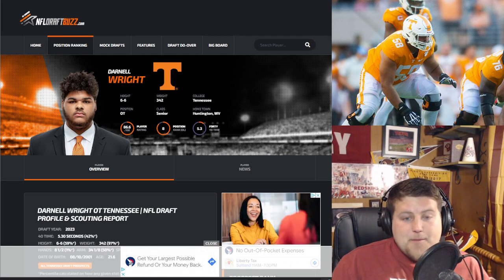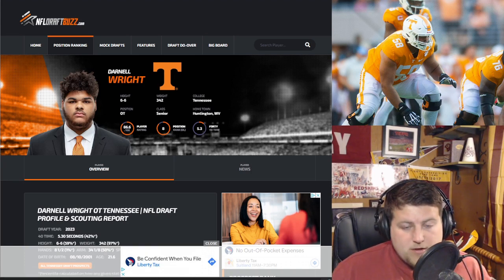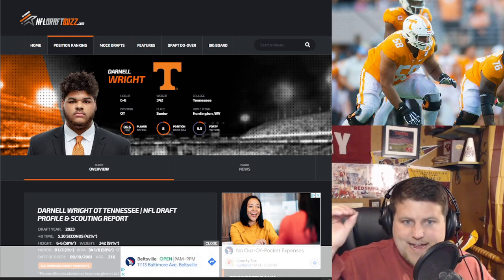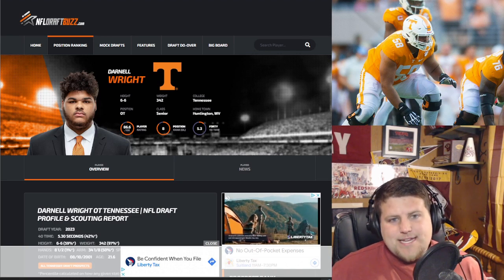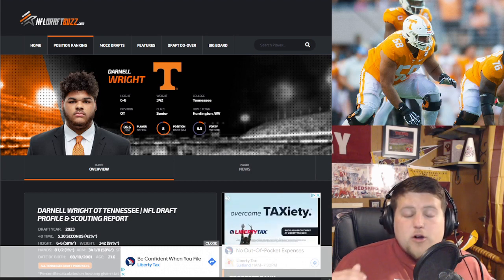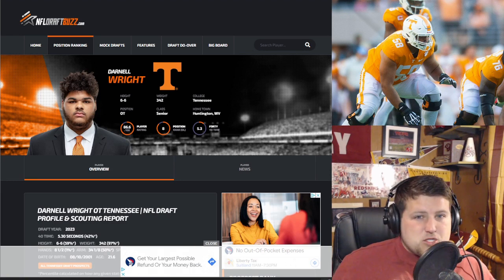I love this dude's potential. My player comp for his ceiling is Penei Sewell, who went number seven overall to Detroit. He has work to get there, but he can. Do I pull the trigger at 16? I think there might be some better players available at that spot, but as far as tackles are concerned, this dude arguably has the highest potential.